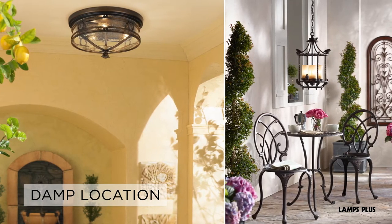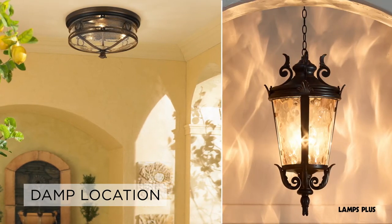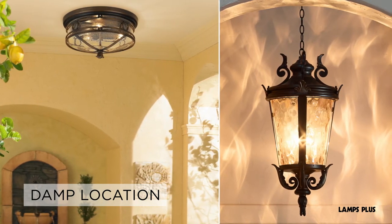Damp rated or damp location lights are designed for use in covered patios and areas not directly exposed to water and moisture.